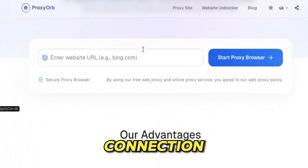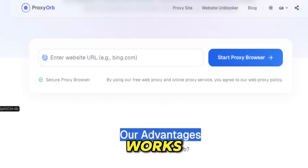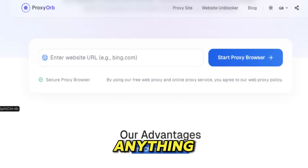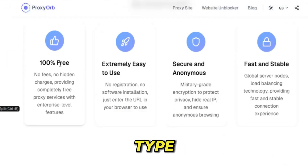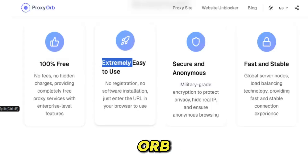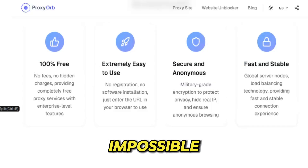One click. One connection. And suddenly the entire web opens up in front of you — fast, stable, and uncensored. What makes Proxy Orb different is how effortlessly it works. You don't install anything, you don't create an account, you don't spend hours configuring settings. You simply open the site, type the URL, and Proxy Orb takes you through the back door of the internet, unlocking sites that were previously impossible to reach.